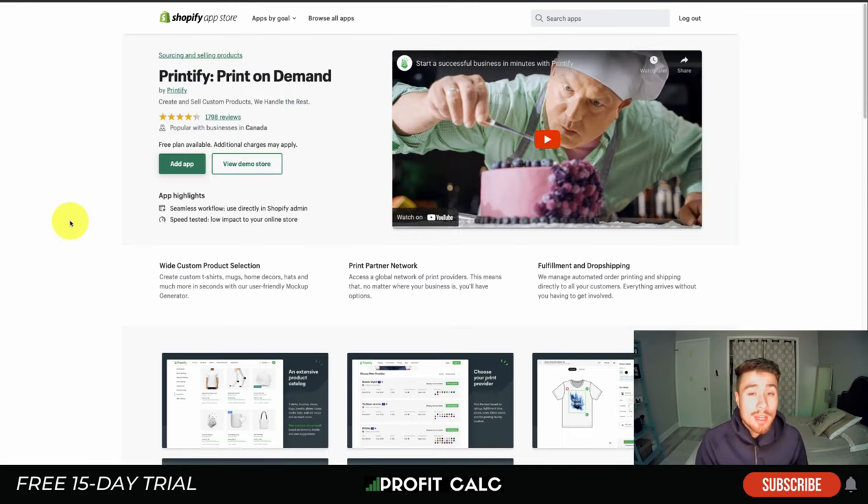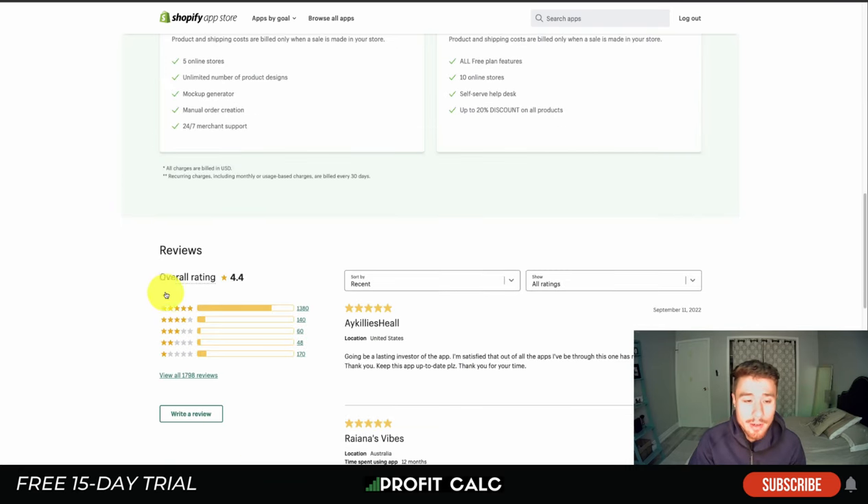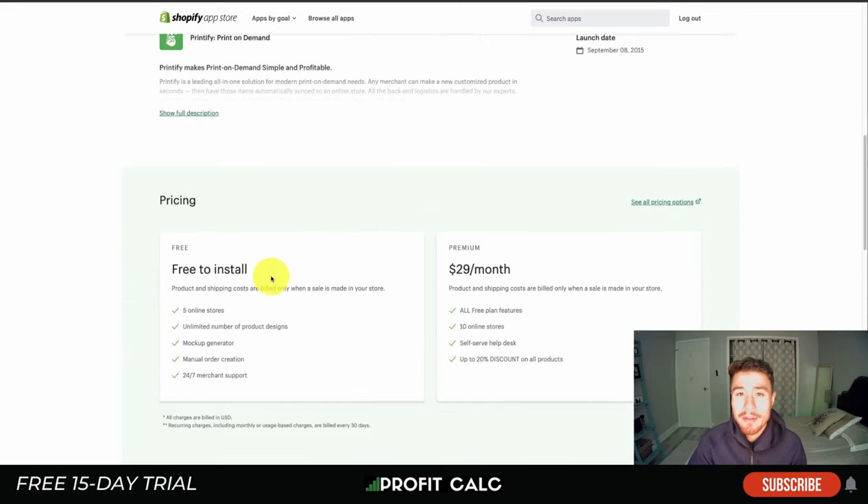Next is Printify — worth mentioning if you're selling notebooks specifically. It's a very popular print-on-demand app with great customization, sitting at 4.4 stars with over 1,300 five-star reviews. However, since it only covers notebooks rather than full books, we won't spend too much time on it here.